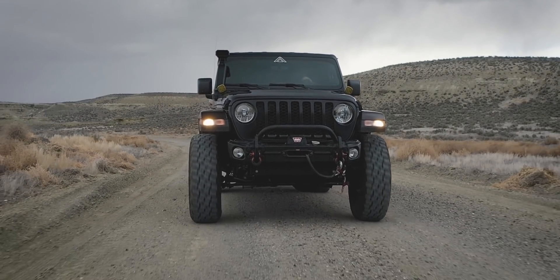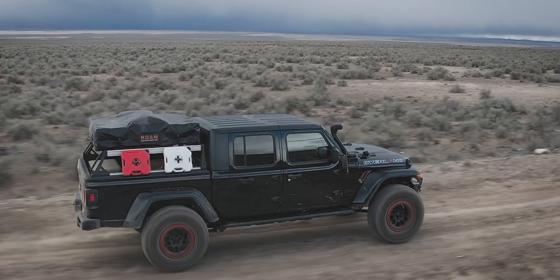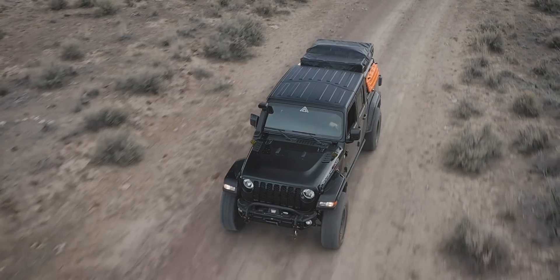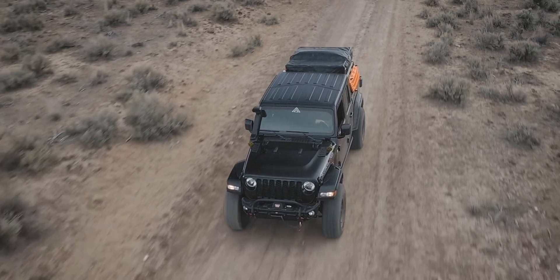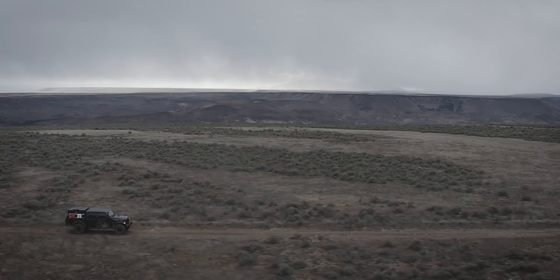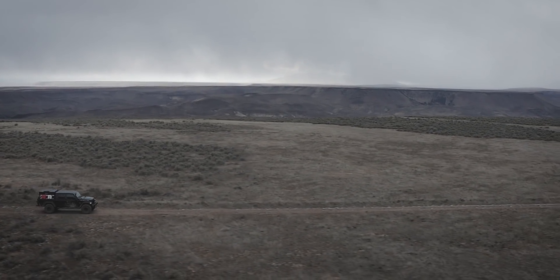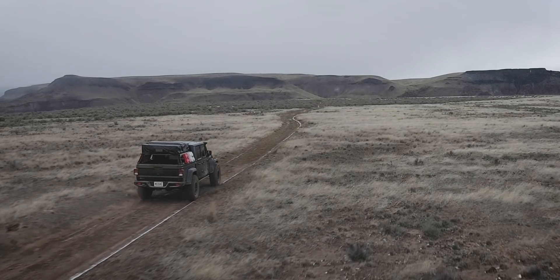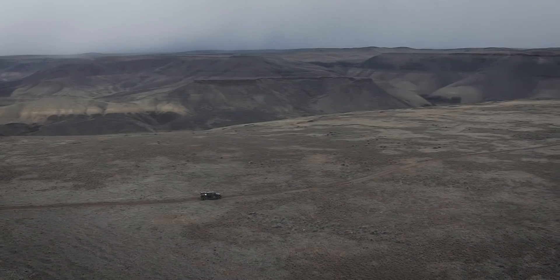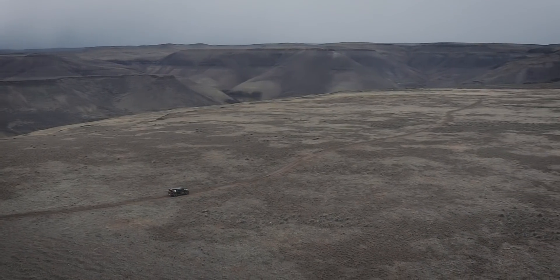Jeeps — you either love them or you hate them. Myself, I've never cared much one way or the other. I've always respected them as a very capable off-road rig, and one of my first driving experiences as a kid was in an old World War II Jeep that my brother had. That unfortunately ended badly with me rolling it three times down a hill — my mom was not super impressed with my brother and I coming home with the local police. But Jeeps have just never been on my radar; they've just never really been a consideration.